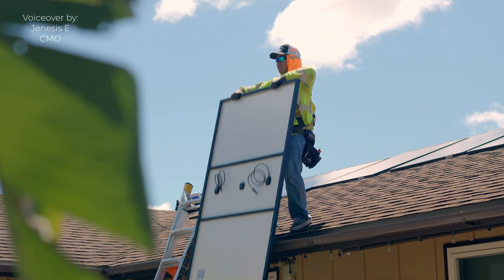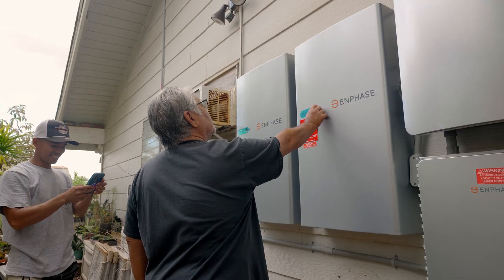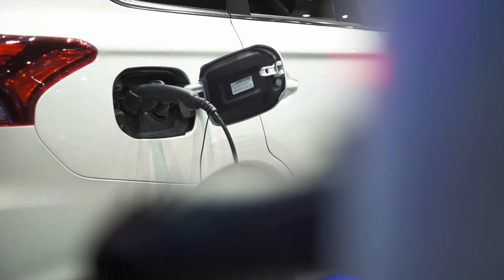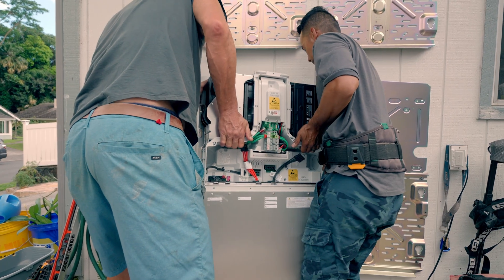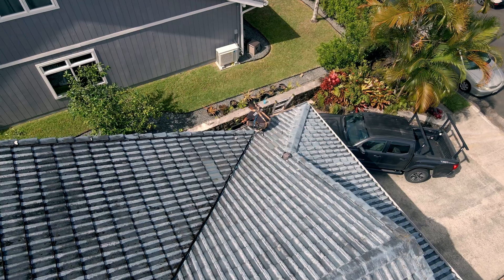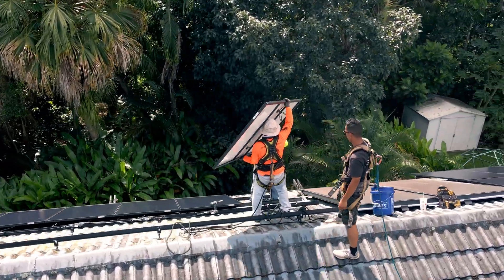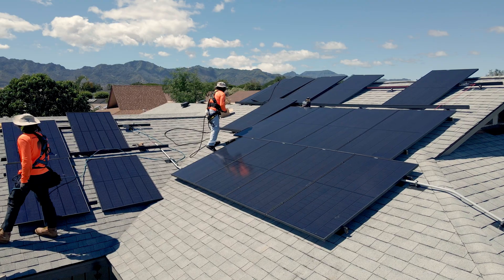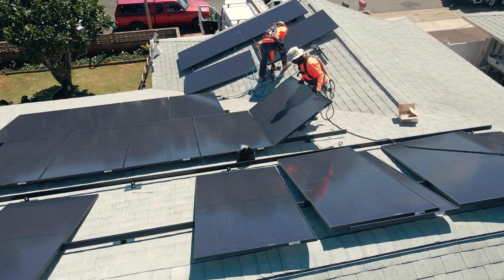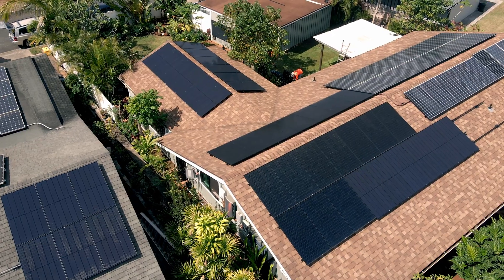In conclusion, we've covered a range of topics to help you optimize your solar storage and system. We've discussed when to use power, the importance of energy efficiency, and the integration of EV chargers. We encourage you to take action and make the most of your solar investment, as there are long-term benefits to efficient energy use and sustainable practices. Thank you so much for following along with this video, and feel free to reach out to us with any questions.